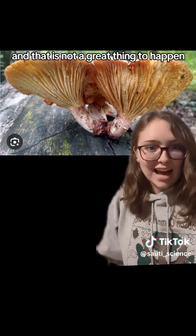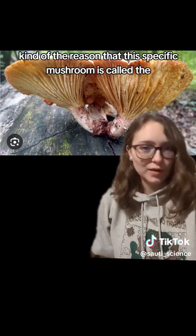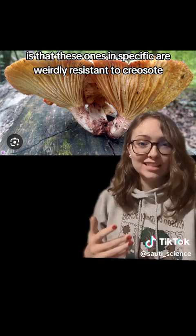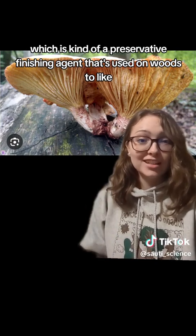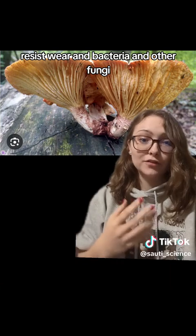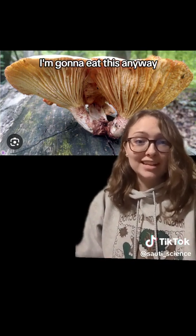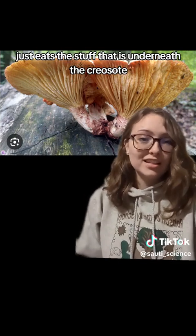The reason this specific mushroom is called the train wrecker mushroom and not other mushrooms that decompose wood is that these ones are weirdly resistant to creosote — a preservative finishing agent used on wood to resist wear, bacteria, other fungi, water damage, and all that, to make the wood last longer. But this fungus kind of sees that and goes, 'No thank you,' and just eats the stuff underneath the creosote anyway.